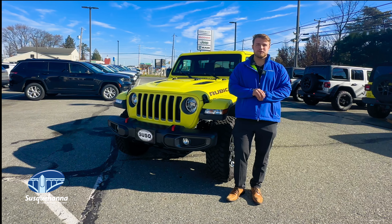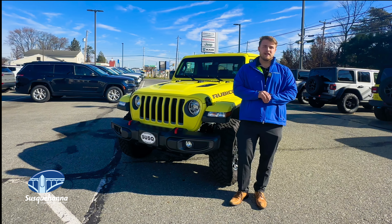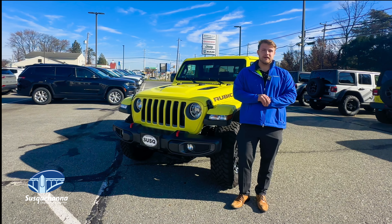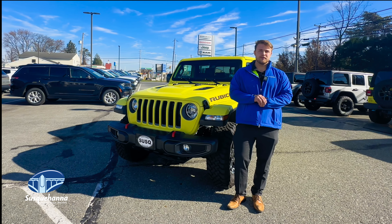If you do have any questions regarding the Jeep Gladiator or any other vehicle that we have here on our lot, give our sales team a call here at Susquehanna Chrysler Dodge Jeep Ram: 717-252-2412.